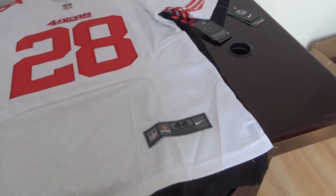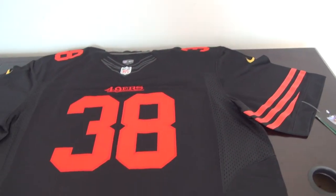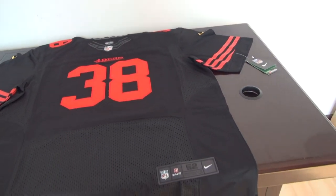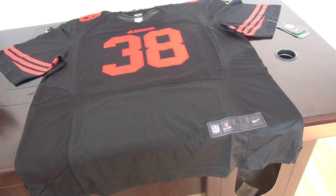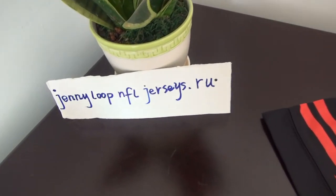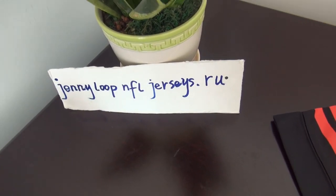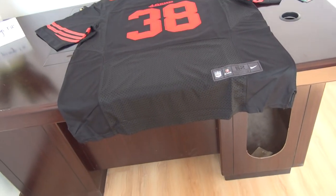If you need to order this jersey, please come to my website. I have posted the link in the comments section — check it there. If you cannot find my website, it is Jenny Loop for Jersey. Can ship internationally. Thank you for watching today.